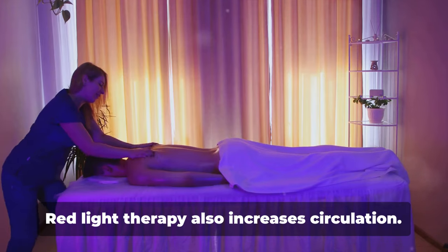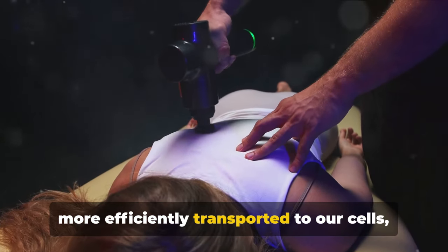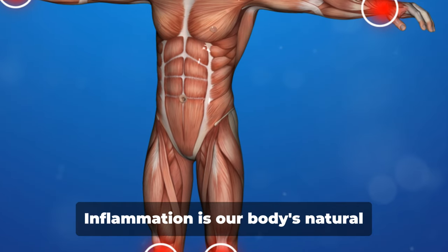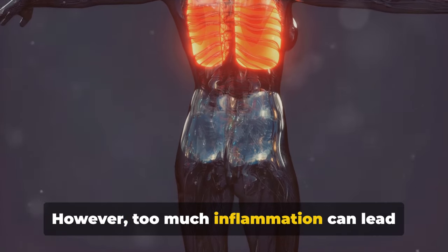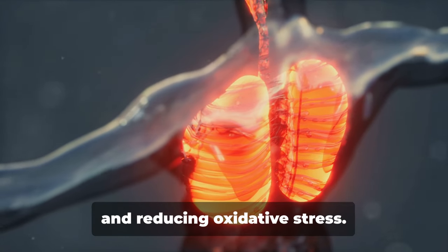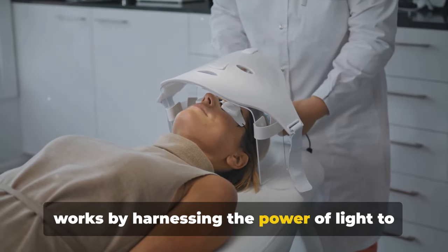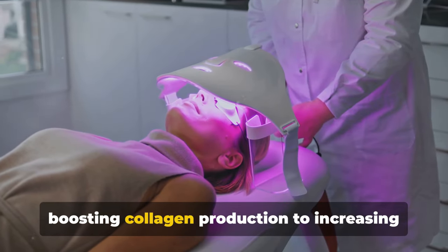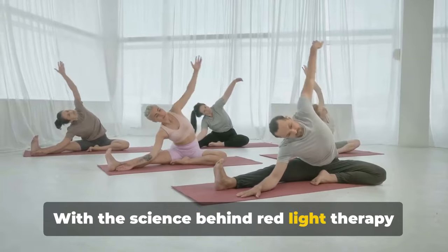Red light therapy also increases circulation, meaning that nutrients and oxygen are more efficiently transported to our cells, leading to healthier, more vibrant tissues. It also helps reduce inflammation — our body's natural response to injury or illness — by promoting cellular repair and reducing oxidative stress. In a nutshell, red light therapy works by stimulating our cells' mitochondria, leading to a cascade of beneficial effects: boosting collagen production, increasing circulation, and reducing inflammation.